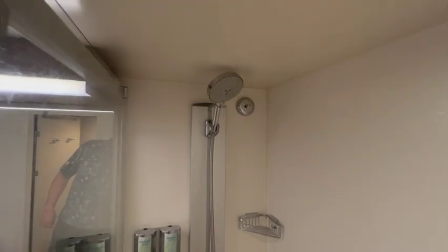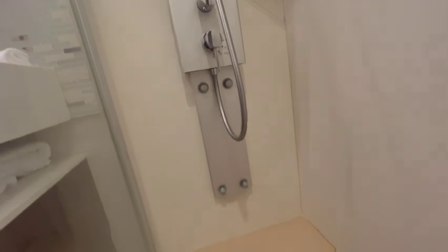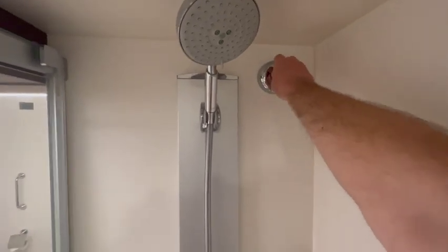NCL is also very proud of this shower system that has six random jets kind of in the middle for your feet, knees, and stomach. One of my favorite parts on every cruise ship is the laundry hanging line for drying articles of clothing.